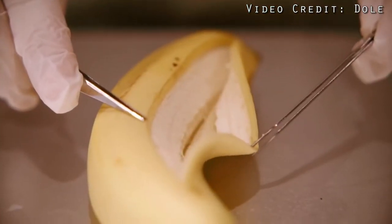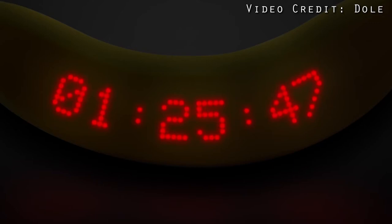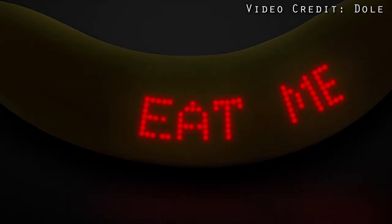To merge technology with fruit, engineers attach the device inside of an open banana peel, and they stitch the fruit back up right away. The power source is a small battery connected to the wearable banana, and inside the battery there are ultra compact LEDs and other electronic components.